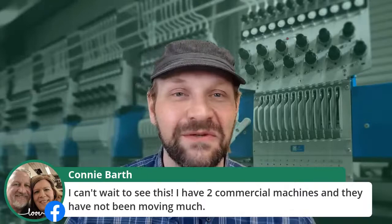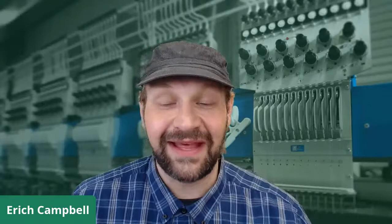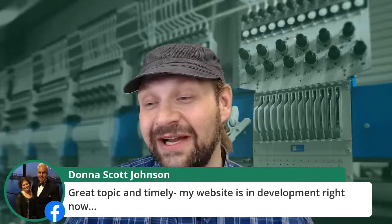Connie says she has two commercial machines and they have not been moving much. If you are currently down, no better time to develop your business, to think about your audience, and to think about how you can serve them and what you could do differently. Pam Skidmore says online orders are booming — absolutely. Tom says his website is in development right now. Great time to be in development. Starting now is the best time you can start if you're already there.